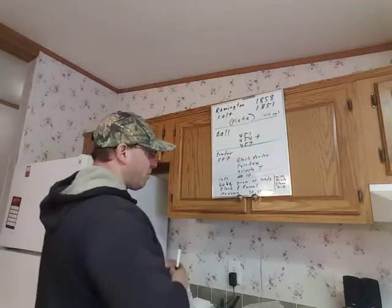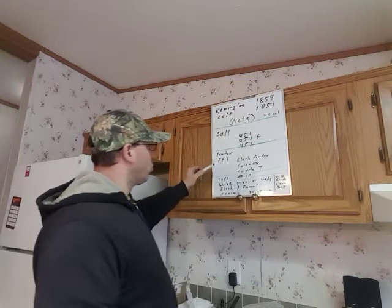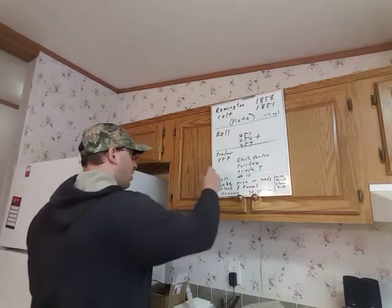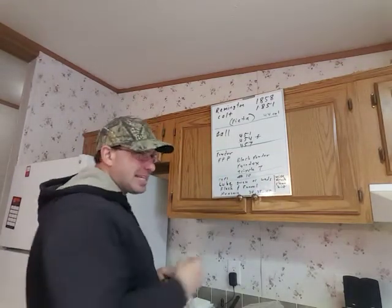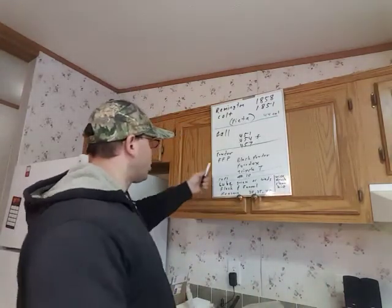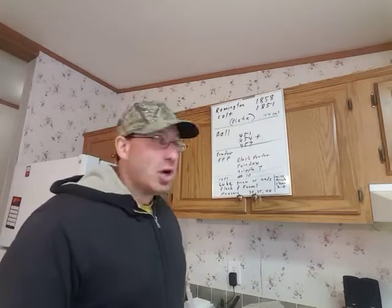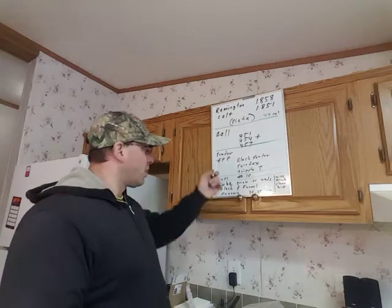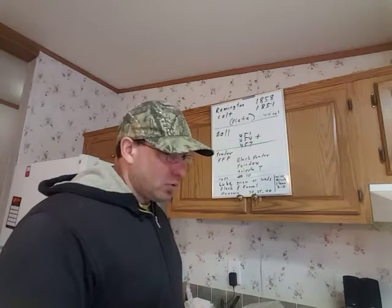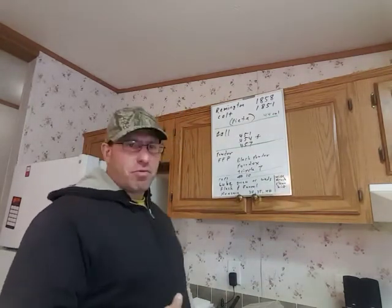For revolvers, you usually use triple F — sometimes it'll say FFF or three Xs and an F, or it might say the word 'triple' and then F. You want triple F. If you can't get triple F, double F works fine too. The triple F is just a little bit more fine, so you can get a little bit more powder in there. But double F works just as well.